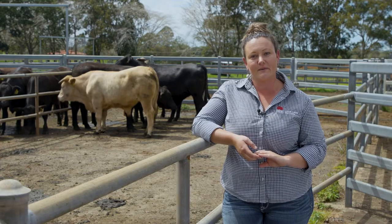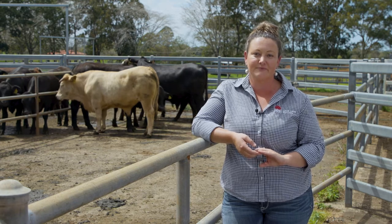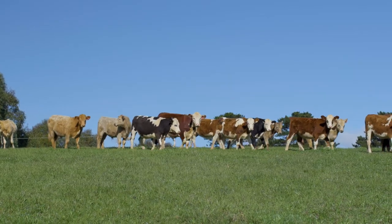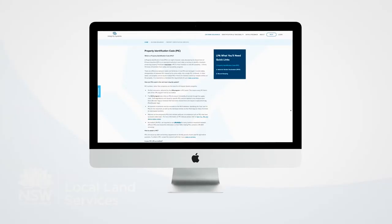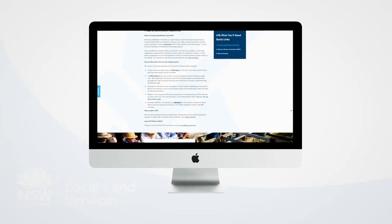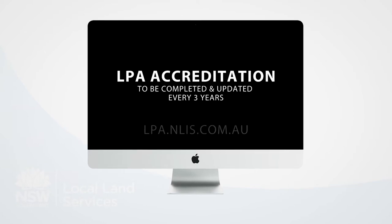There are a few key things to remember to ensure you are playing your part in maintaining the integrity of the system. Make sure your property has a property identification code or PIC. You can get a PIC from your local land services office or it can be applied for online. Your property's LPA accreditation also needs to be completed. This must be updated every three years and can be done through the LPA website.